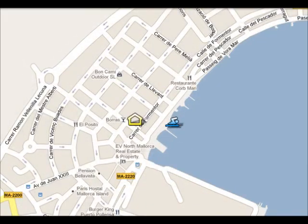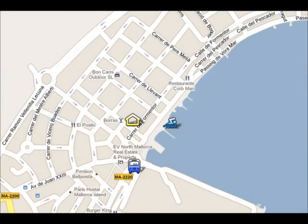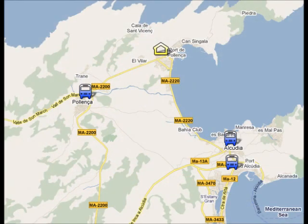The beach is very close to your hotel, just 5 minutes walk away. If you want to take the bus, the bus stop is located 3 minutes walk from your hotel. With the public bus you can visit the resorts situated nearby, like Port Alcudia, Alcudia Old Town or Poyenza Old Town.